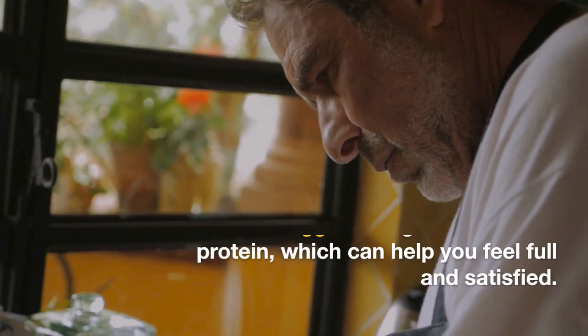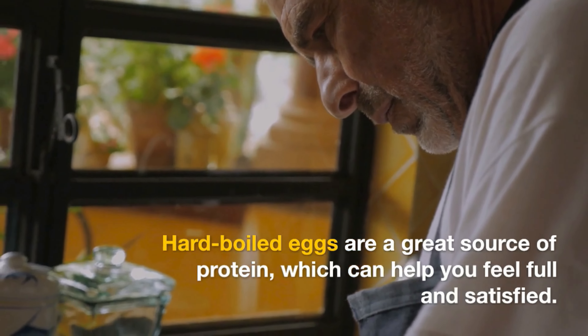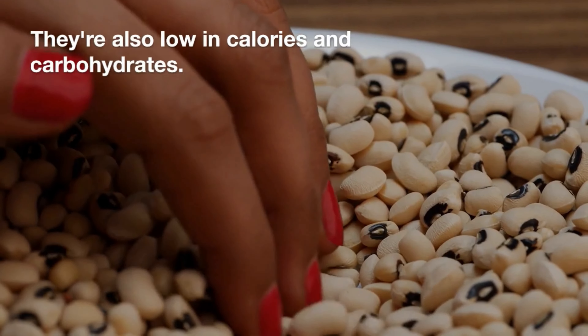Hard-boiled eggs. Hard-boiled eggs are a great source of protein, which can help you feel full and satisfied. They're also low in calories and carbohydrates.